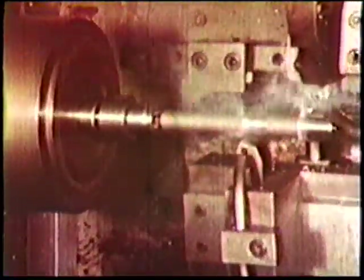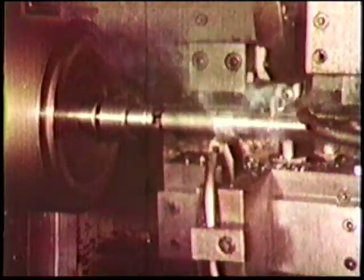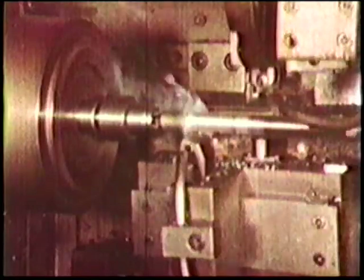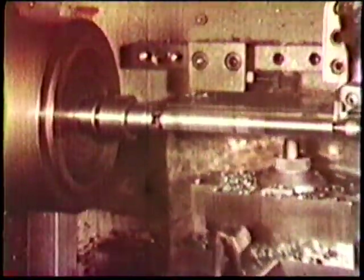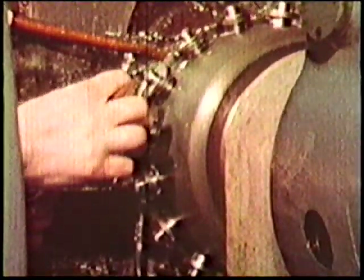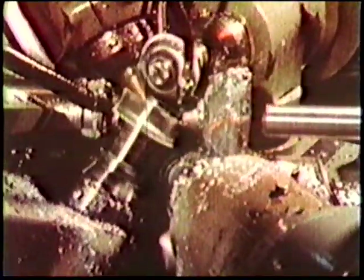Copy lathes are used to turn the shank and the body simultaneously. The tang is produced by milling, as are the flutes and body removal.